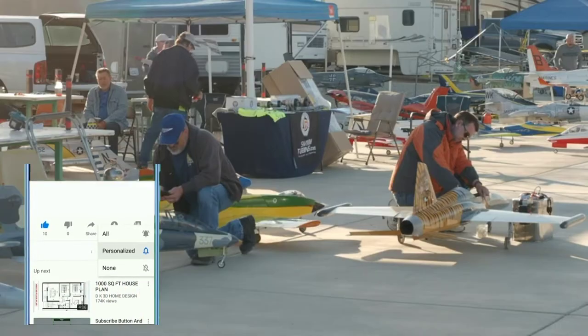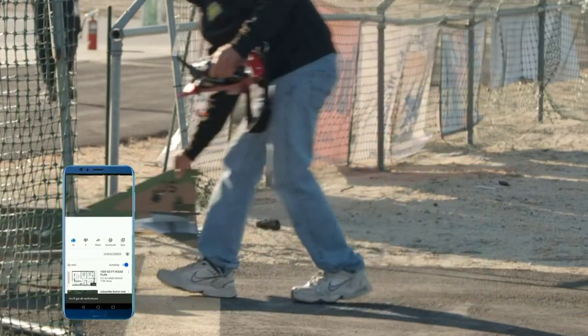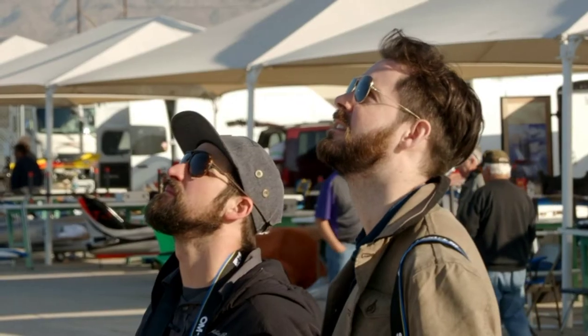Scott, we're in Coachella. We're here at the 2020 Jet Jam — a very important gathering for the RC jet plane community. There are 60 jets here, we've been told.